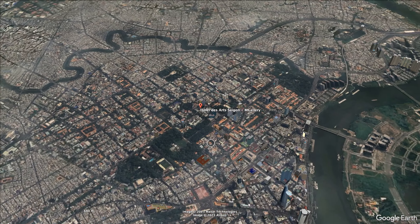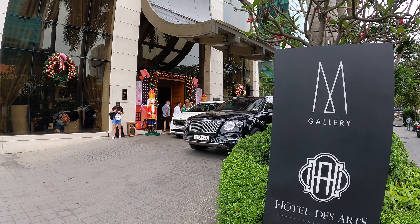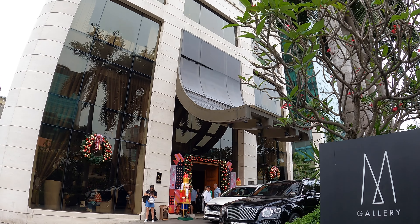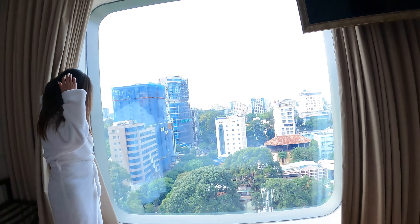Conveniently located in the middle of District 1, near all of the attractions, you will find the Hotel Des Arts Saigon. This is an M Gallery Hotel from the Accor Group, a five-star French style hotel. So let's see what this hotel has in store for us today.